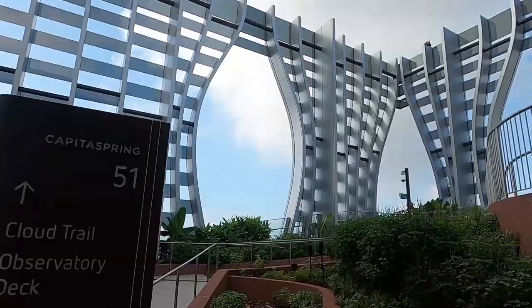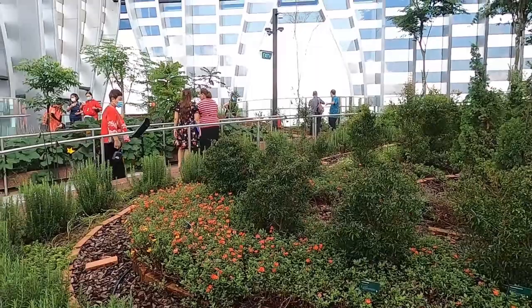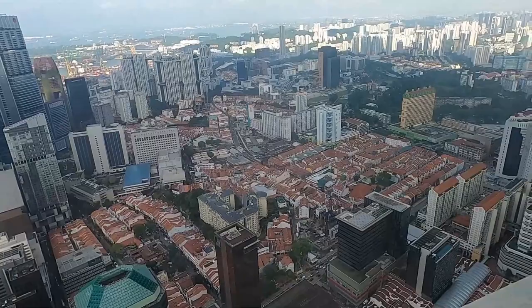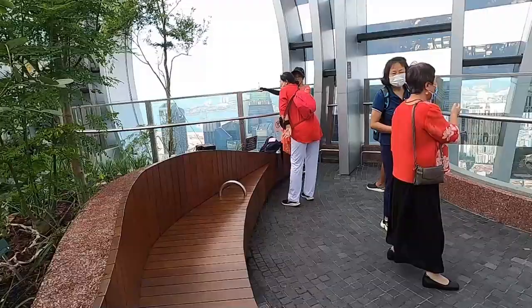This is literally a garden in the sky, 51 floors up, with all this greenery — did you expect that? This is how Singapore looks from up here. I'm loving the views of the skyline.